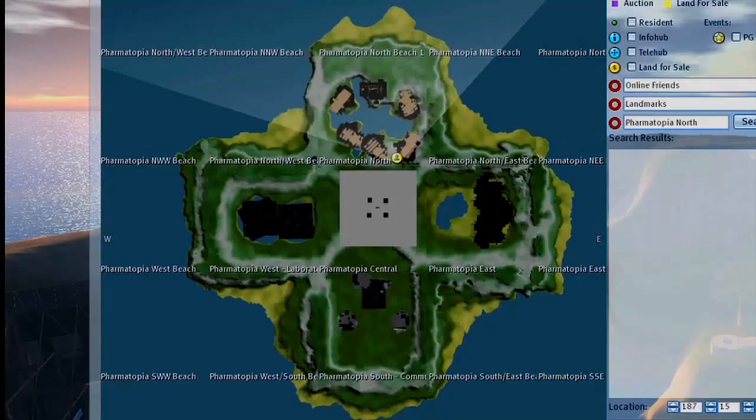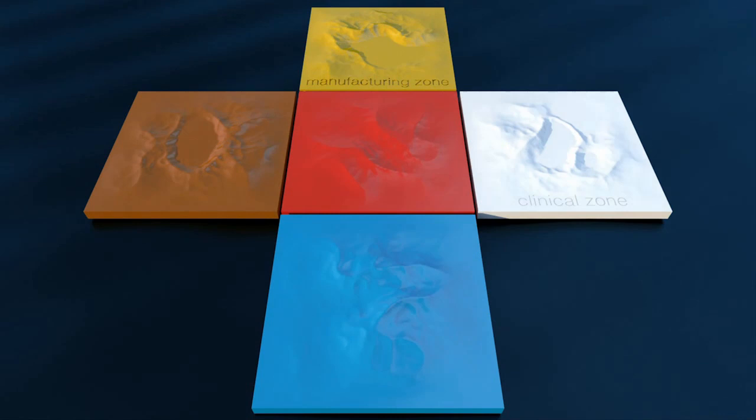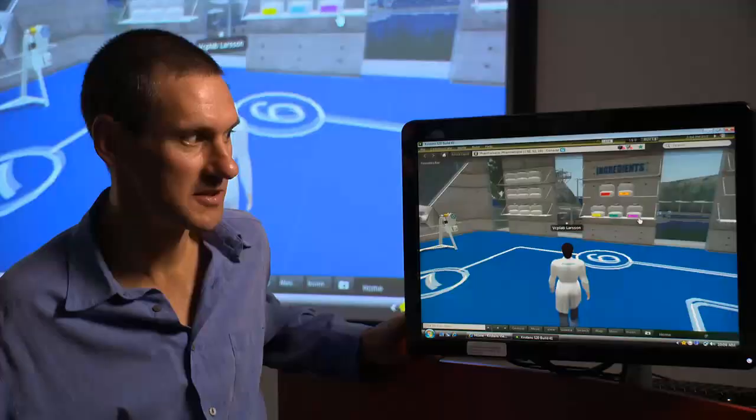The island of Pharmatopia consists of four zones: a manufacturing zone, a clinical zone, a community zone, and an industrial zone. The Pharmatopia team have already created several projects on the island, and more are in development.